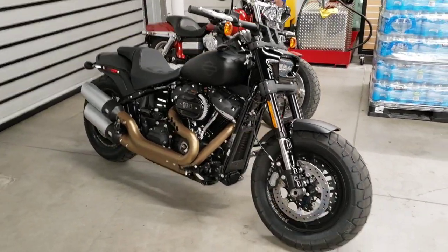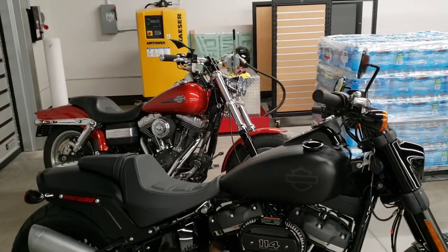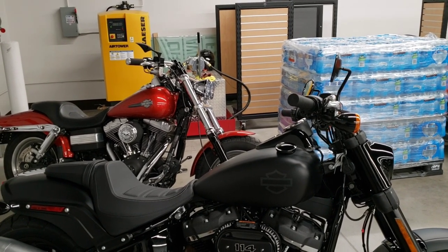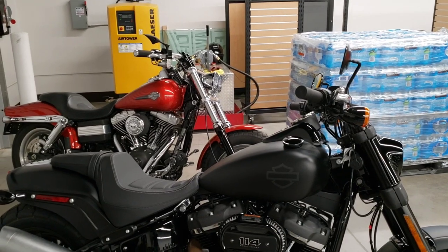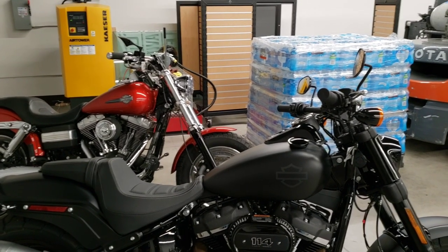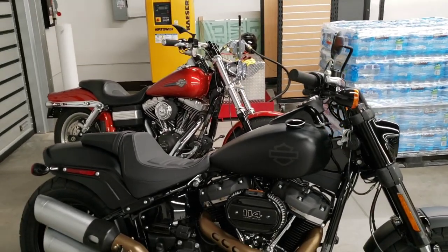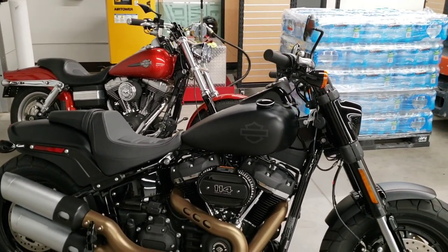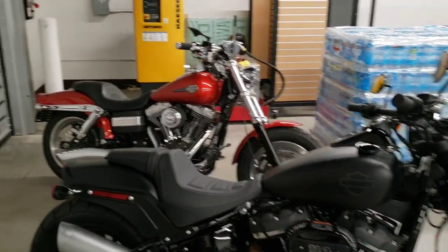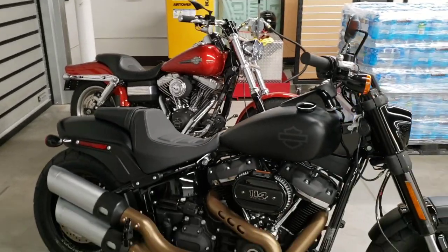Fuel capacity is one thing some people have complained about with newer Harley-Davidsons. Looking at these two bikes, that beautiful orange bike in the background clearly has a bigger gas tank — five gallons on the old Dyna Fat Bob versus 3.6 gallons on the new Softail Fat Bob. The newer motor does get a little better fuel mileage, but personally I'd much rather have the larger five-gallon tank. Wheelbase is very close: 63.8 inches on the Twin Cam versus 63.6 inches on the new one.